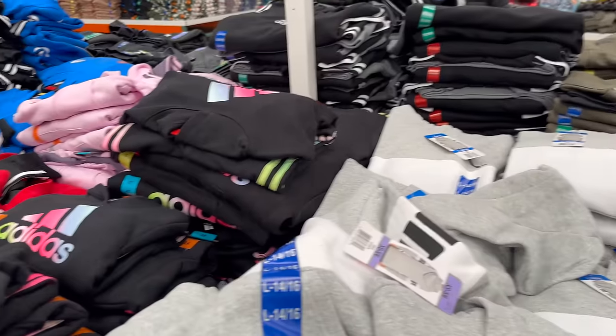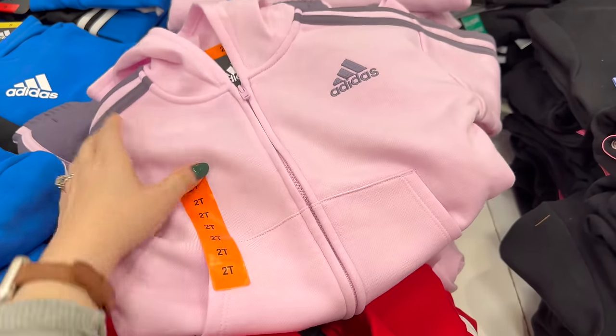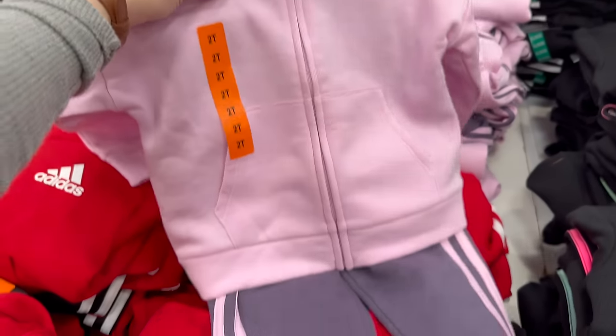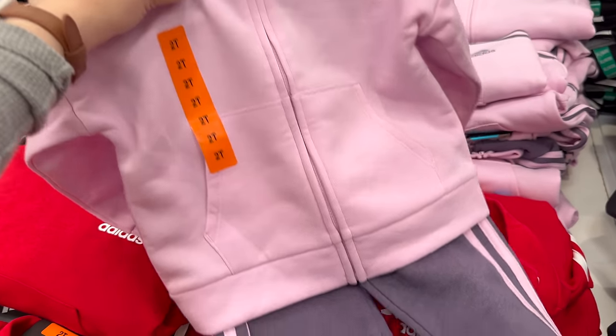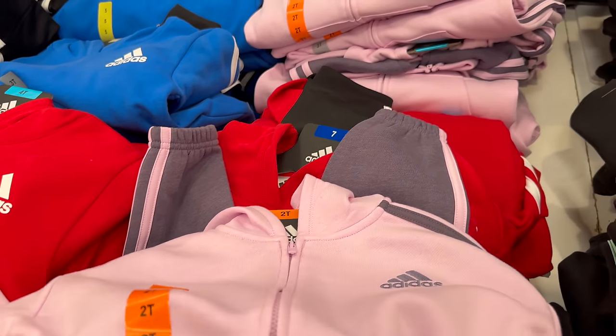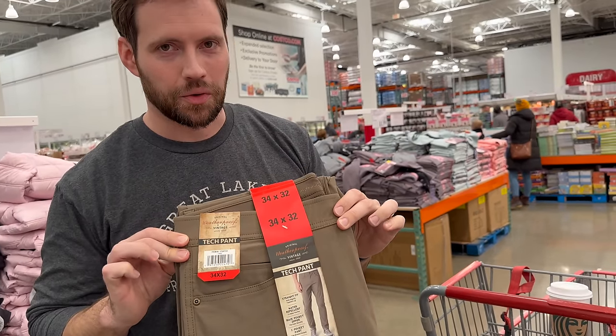The kids' section is always a favorite. I'm eyeing something for Felicity — it's so cute but might be a little too big on her for a while. If they had an 18-month size I think it'd be perfect.